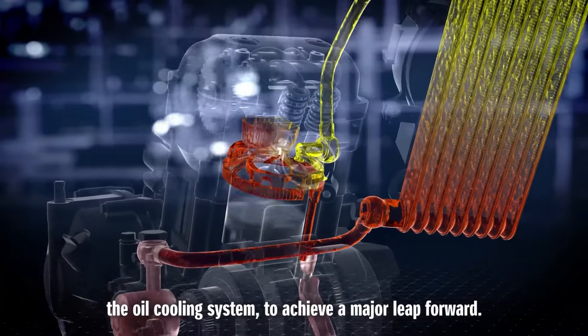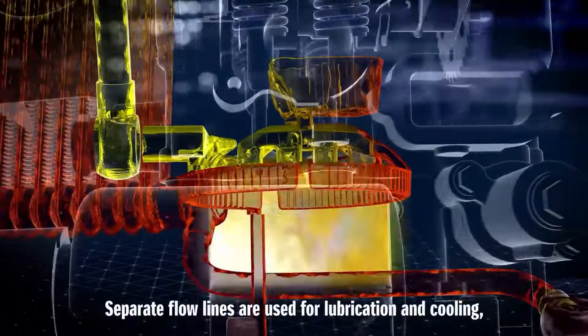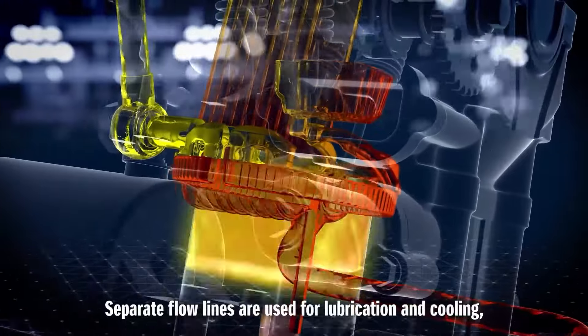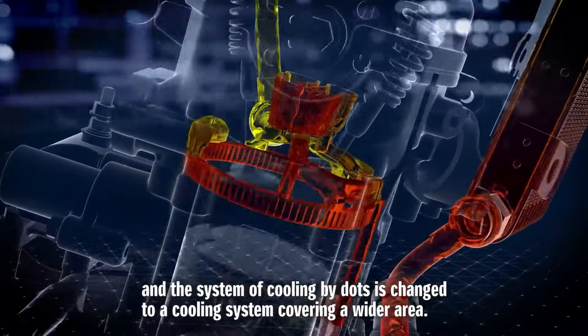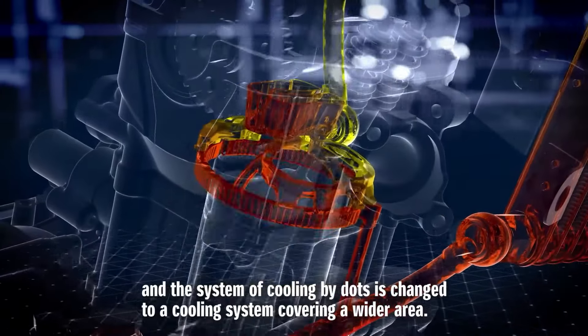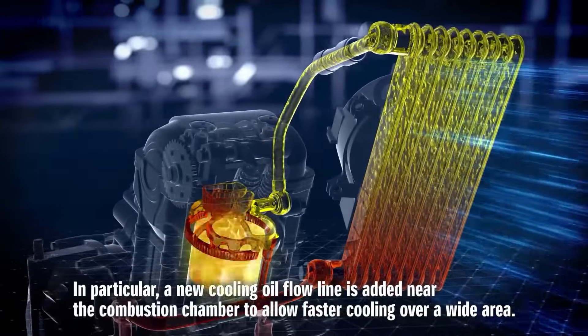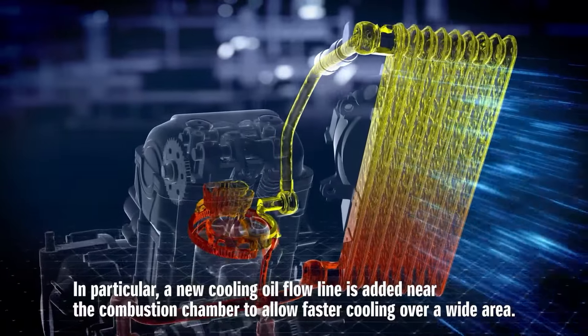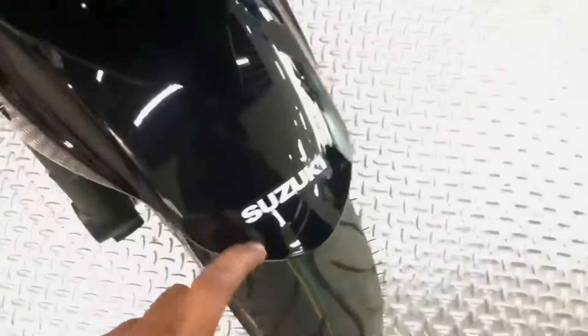It is rev-happy and it is in the mid-range where the engine comes alive. However, where the engine lacks is low-end grunt, as it likes to stick in first and second gear only. The on-off throttle transitions are not the smoothest, and at the top end there are some mild vibrations on the fuel tank and the handlebar, but nothing major. The six-speed gearbox is smooth to use, though finding neutral can be a bit tricky sometimes.